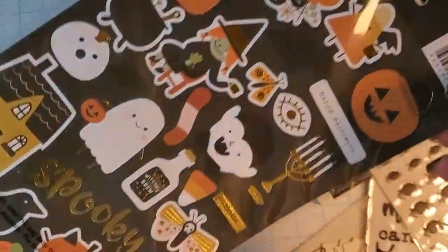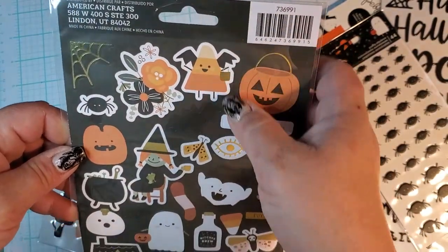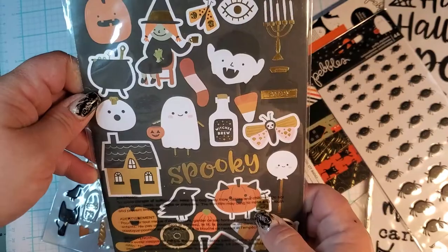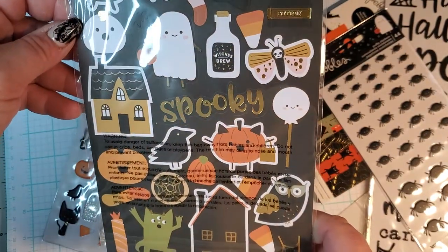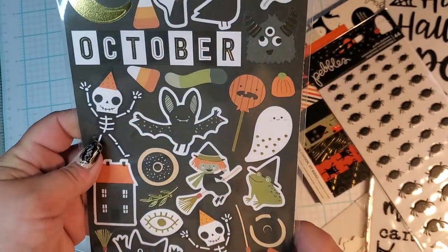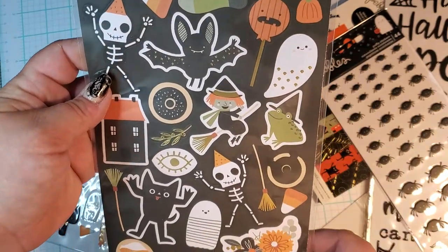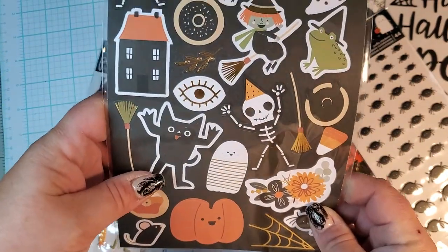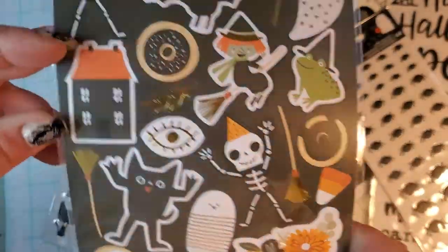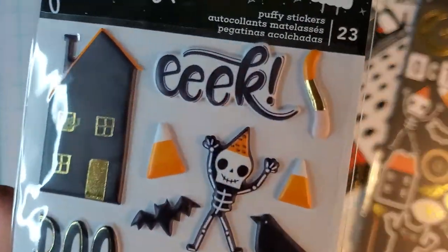These are the cardstock stickers. I love him — he's so cute. And this guy — I have a die that looks exactly like that, it's like a rip-off die. I think it might be Spellbinders. Do you love the three eyes in this collection? My cat — it's too much! A little ghosty with the foil on these.